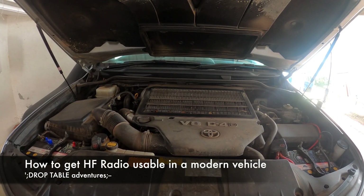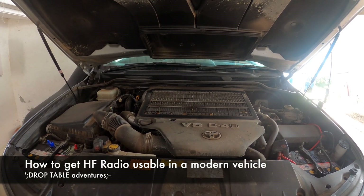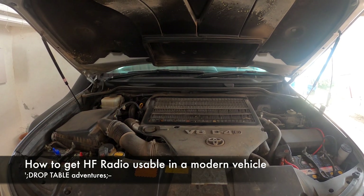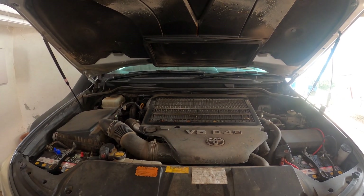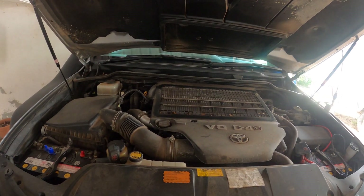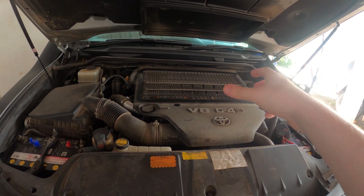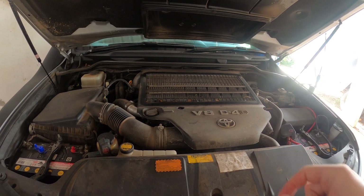The problem with using HF radio in a modern vehicle is that modern fuel injection and ignition systems can create a lot of interference. In a diesel engine you don't have an ignition system, but the rest of it can still be pretty noisy. Some say that you just can't use HF in a modern vehicle, but we're going to show you how.